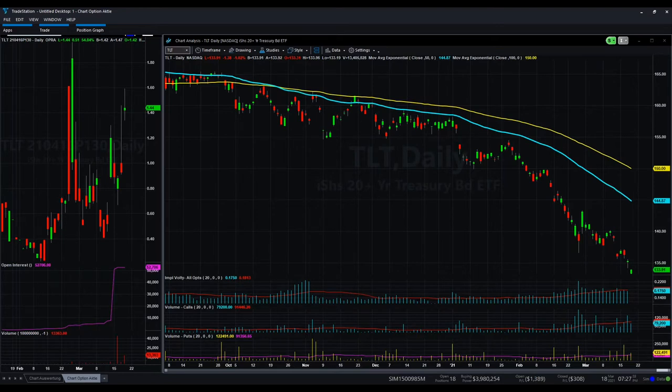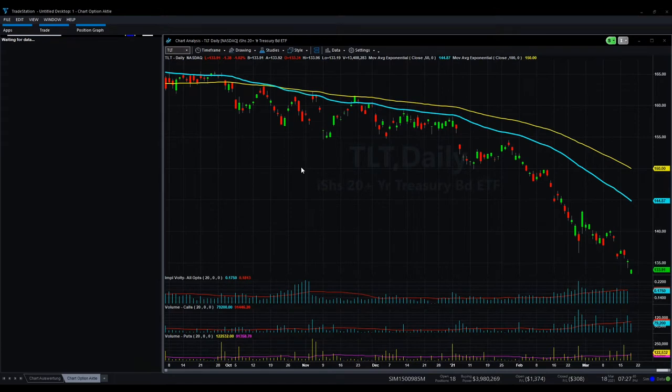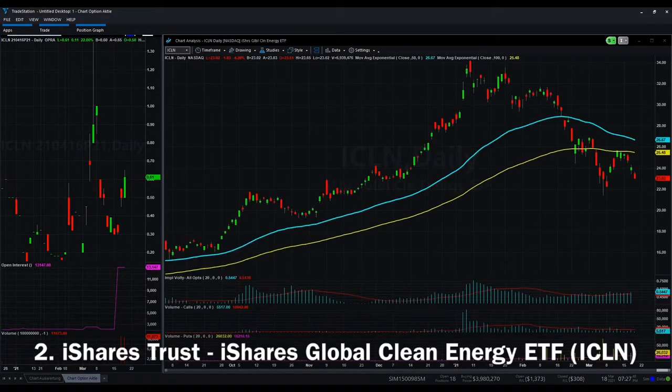As we started today for the first time with some interesting put option volume, I also want to continue with some other stocks or ETFs which are also in a downtrend. There's another ETF with the symbol ICLN — it's a clean energy ETF, also from iShares.